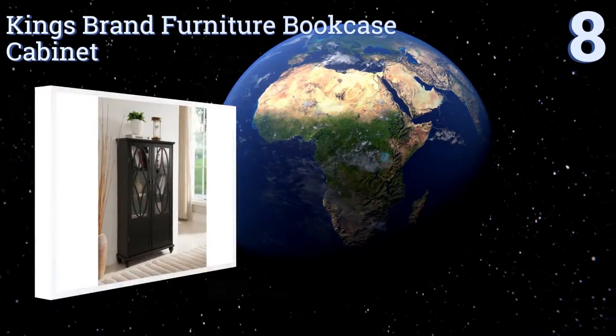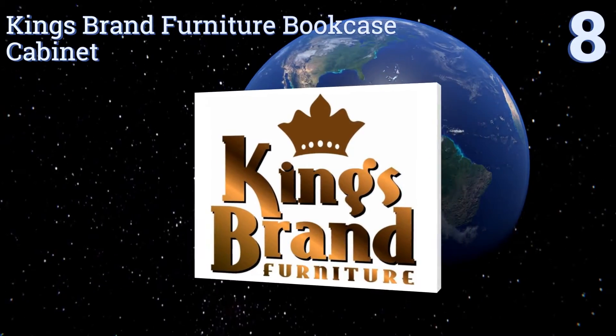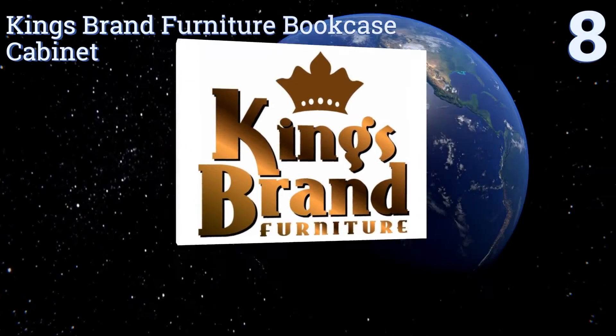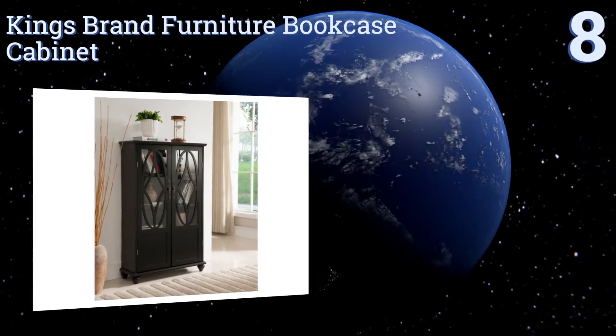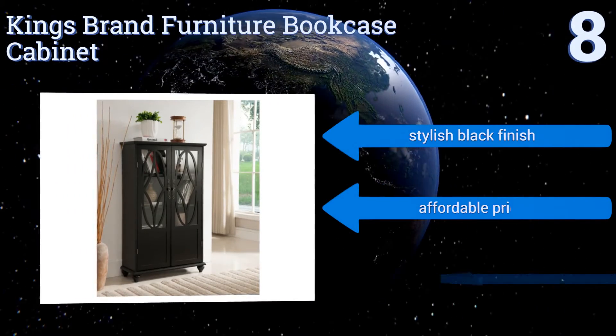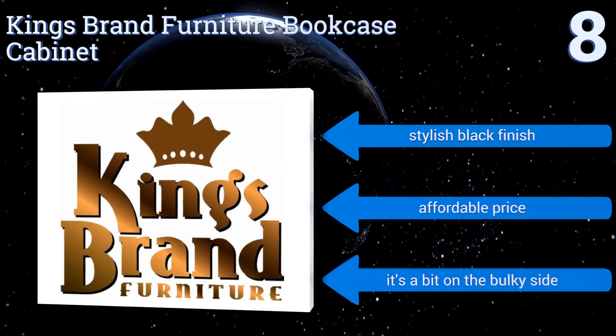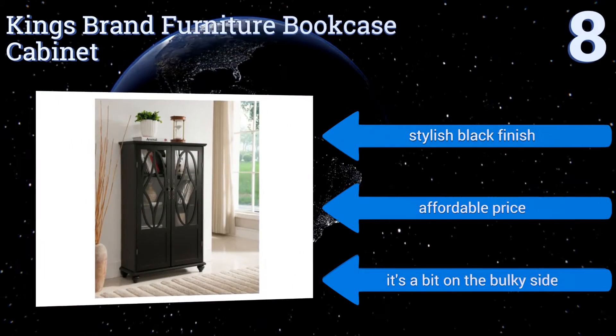Starting off our list at number eight: though it may not offer the typical wow factor of some of its competition, the King's Brand Furniture bookcase cabinet is still an elegant, simple, and practical solution for storing your antique books, keepsakes, or other items without overexposing them to light. It comes in a stylish black finish at an affordable price. It is a bit on the bulky side.